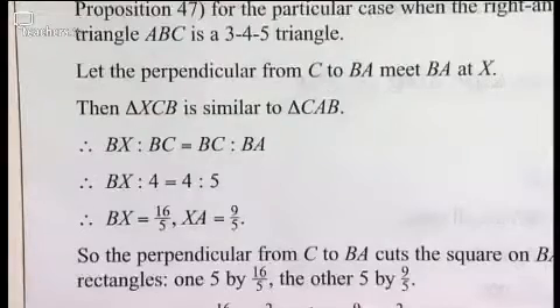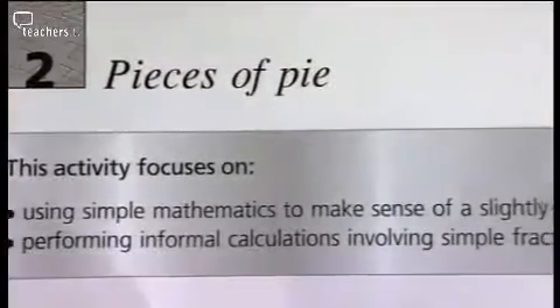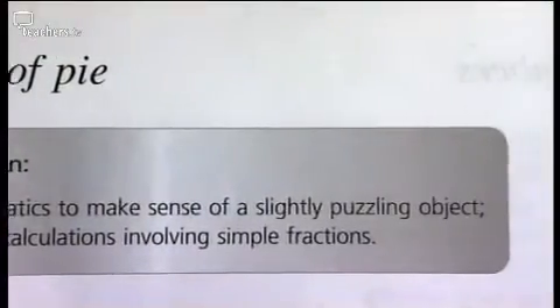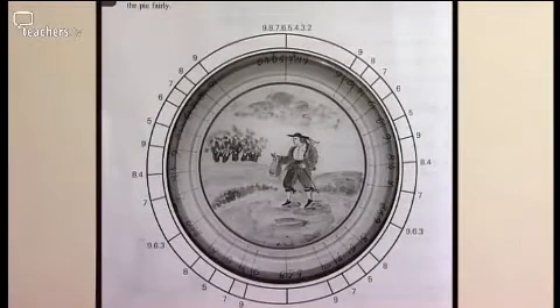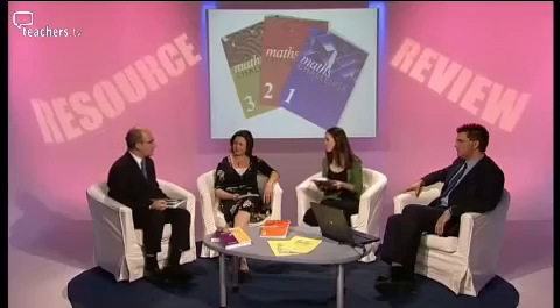If students are going to solve problems using mathematics, they need to be able to discuss mathematical ideas. As mathematicians, the panel agree they are training their students to think — and these books help inspire competencies so that when students are presented with a problem they haven't got an answer for, they have the mechanism to attempt to solve it.